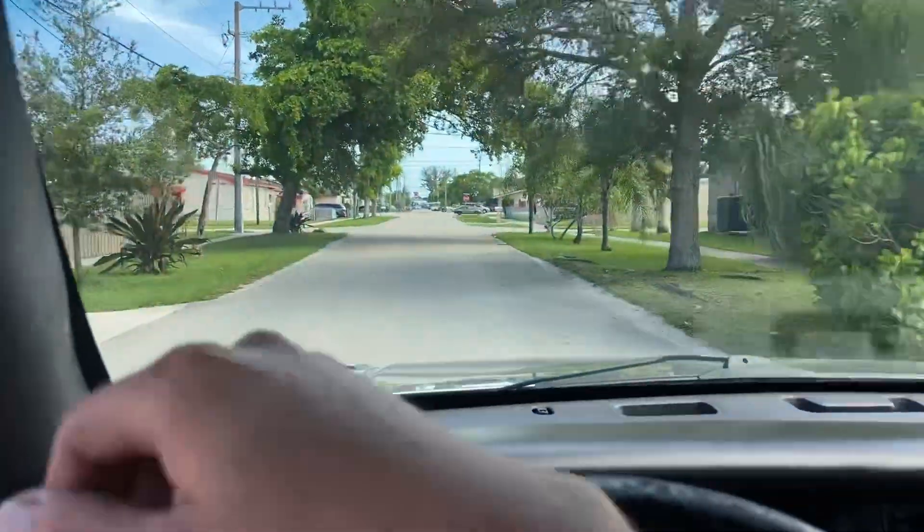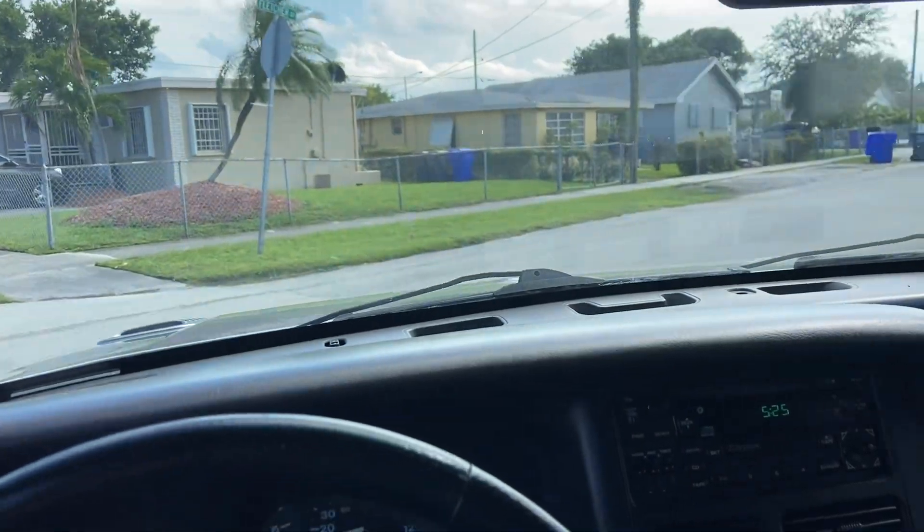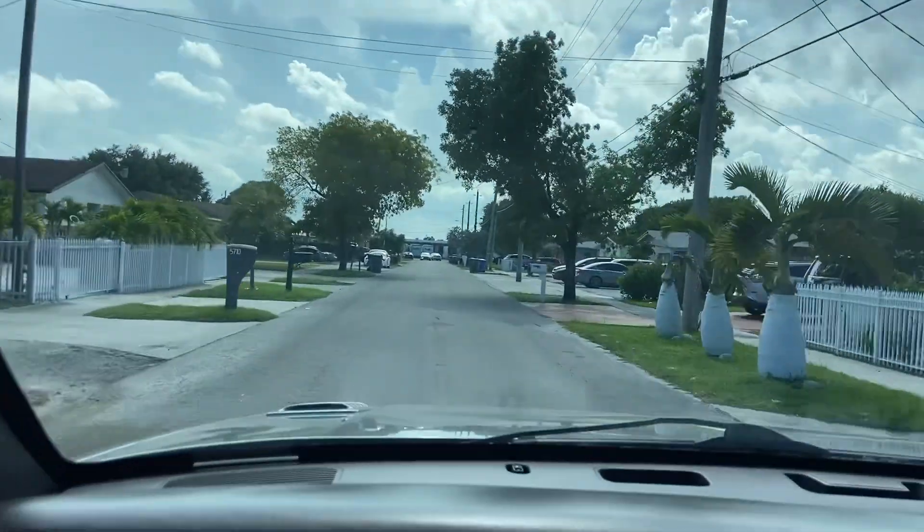It's a rare 5.9 Jeep Grand Cherokee 5.9 V8. These are hard to come by, especially around this mileage. It's super low mileage — only 98,000.